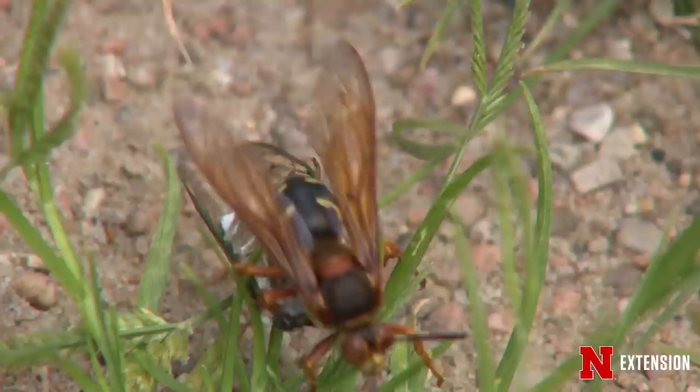Is that one of the reasons that they're so large? Right. So she's got to fly out and hunt and catch them. They catch a cicada and they paralyze it with their venom. She drags it back to the burrow, lays an egg on it, and the larvae will emerge, consuming that cicada as food, pupating over the winter and emerging the next fall.